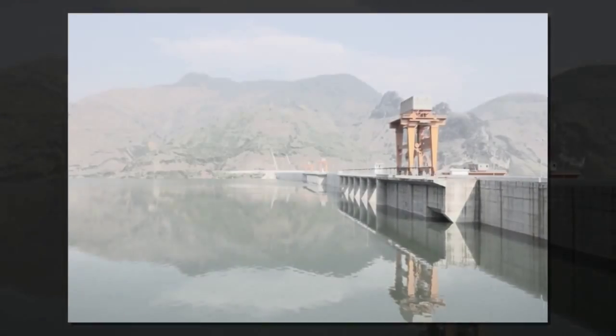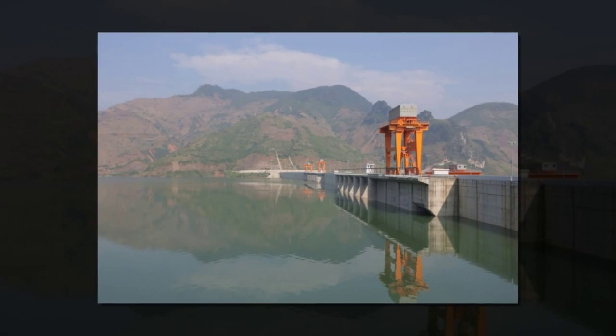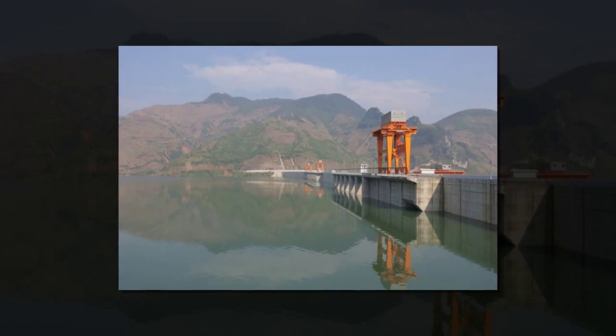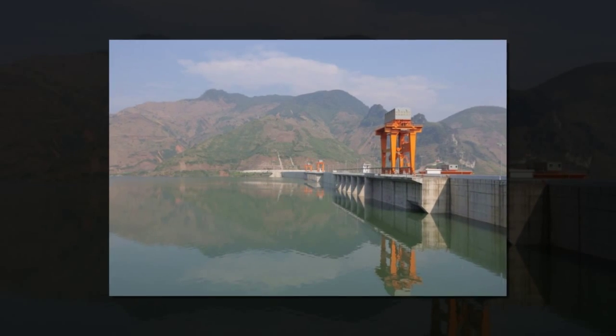Each shade ball is a 4-inch wide, hollow ball, coated with a UV light blocking chemical and filled with water to prevent wind relocation. The balls are also designed to avoid deterioration and are expected to last 10 years before needing to be recycled.